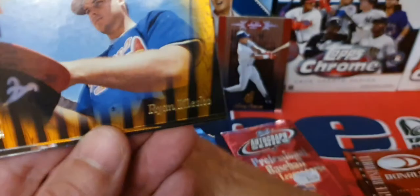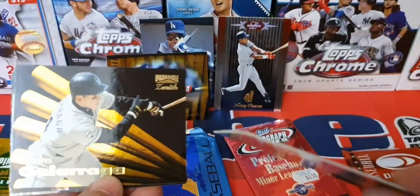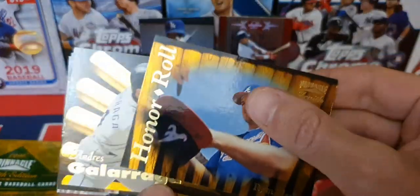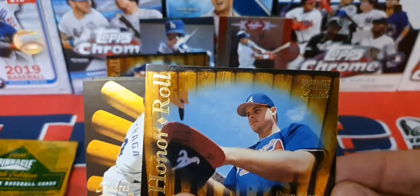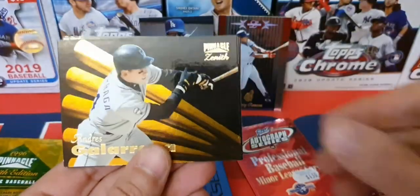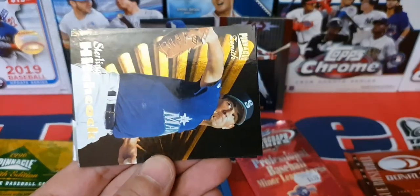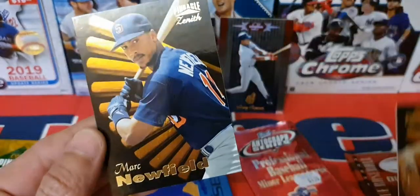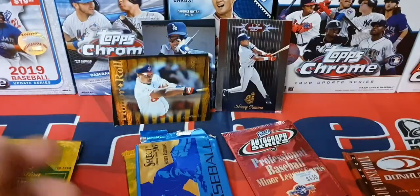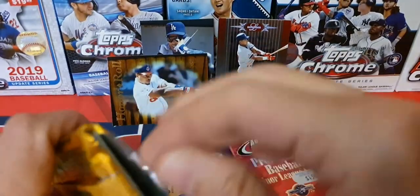Zenith Pinnacle Edition — Zenith Edition from Pinnacle 1996. This is like a premium stock too — these are really thick cards with a nice feel. Ryan Klesko and those bats — look at that gold shimmer, pretty cool! Andre Galaragga, Sterling Hitchcock, Mark Leiter. I think there's one more — let's dig in there.